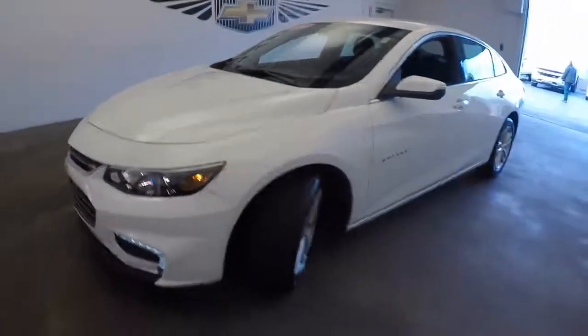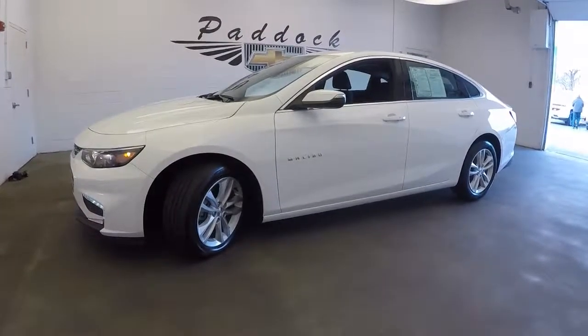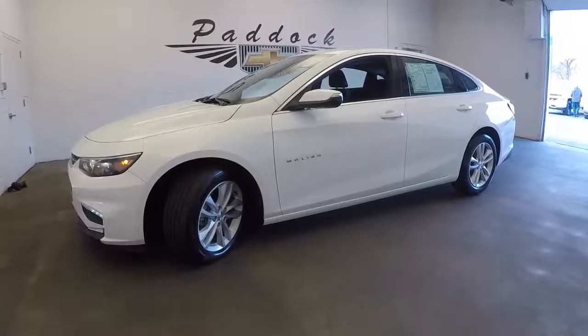We're going to pop the hood. Sorry about that — I stopped the camera by accident. We'll pop the hood. Again, aluminum alloy wheels, plenty of tread on the tire. It's only got 2,000 miles on it.